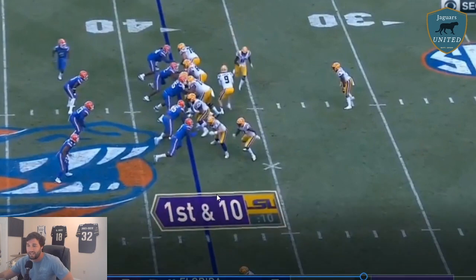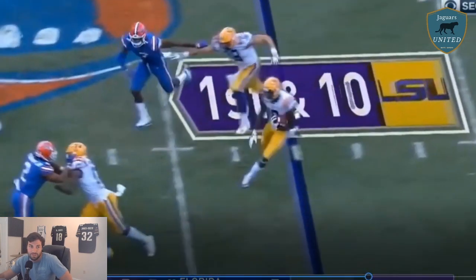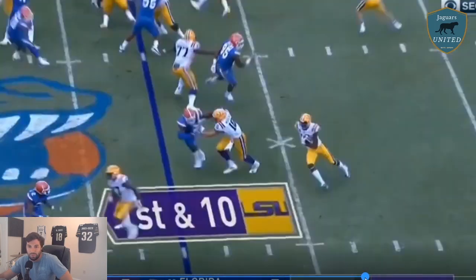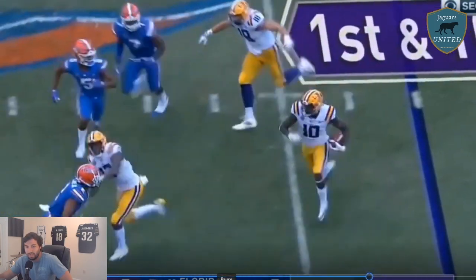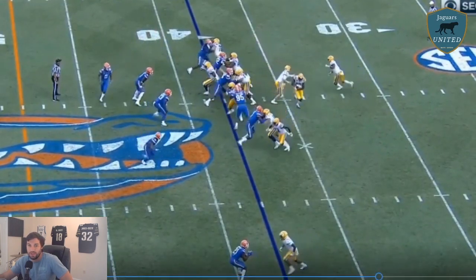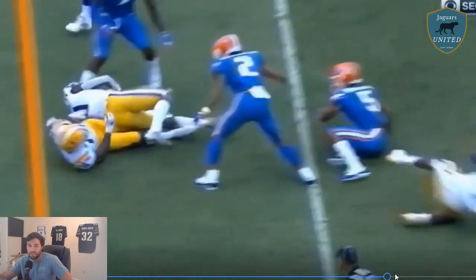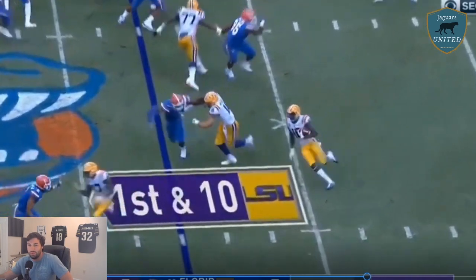This is the last play we're going to look at, and again it just shows Henderson's ability to fight through traffic. Window dressing does nothing for him and he's going to make a tackle on the ball carrier. That's an aggressive tackle — people say he doesn't want to tackle, but he'll stick his head in there. I would argue 2019 was more that he didn't really want to tackle because he knew he was going to be a top-20 pick in the NFL.